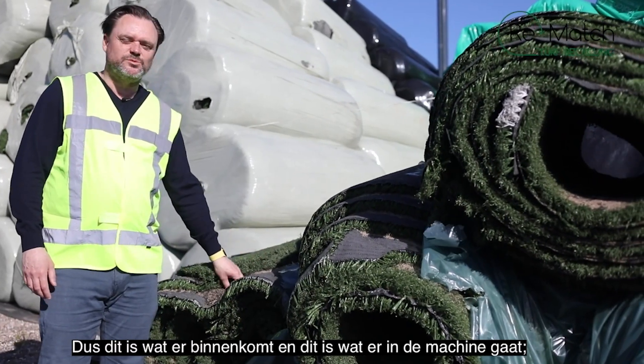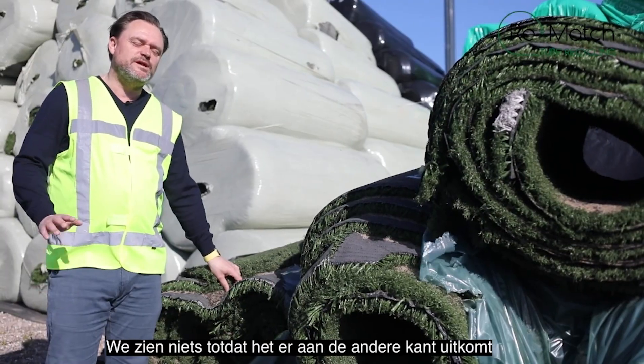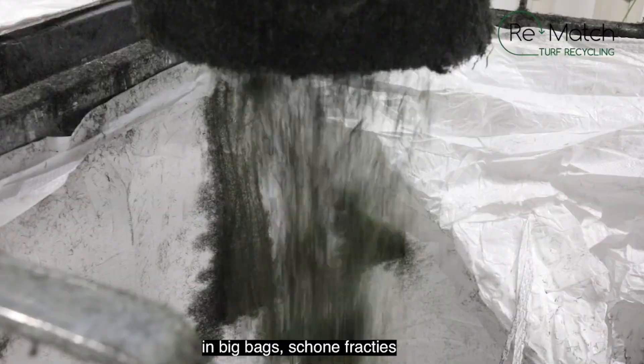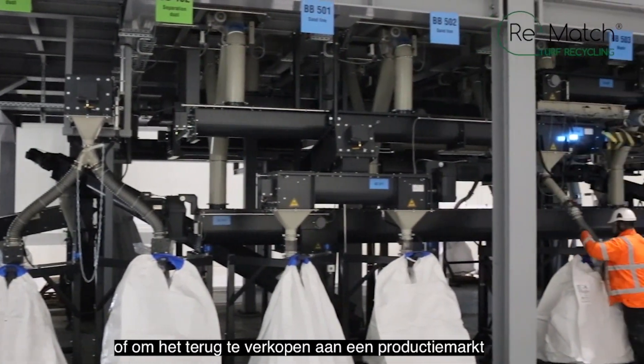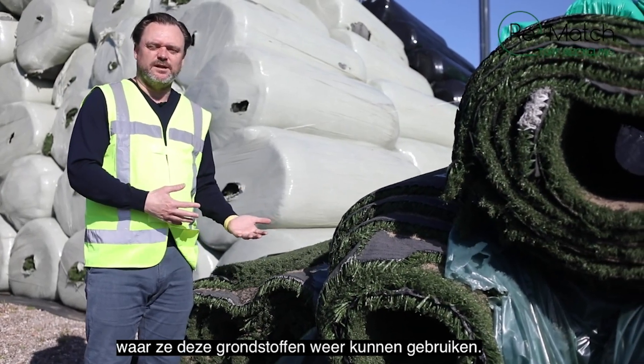This is what comes in and goes into the machine — rubber, sand, turf all included. We don't see anything until it comes out at the other end in super sacks, clean fractions. Everything is ready for further processing or selling back into a production market where they can use these raw materials again.